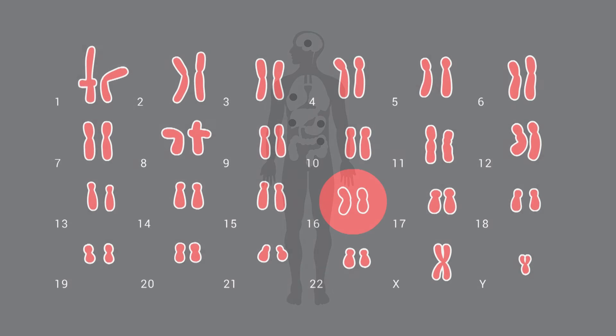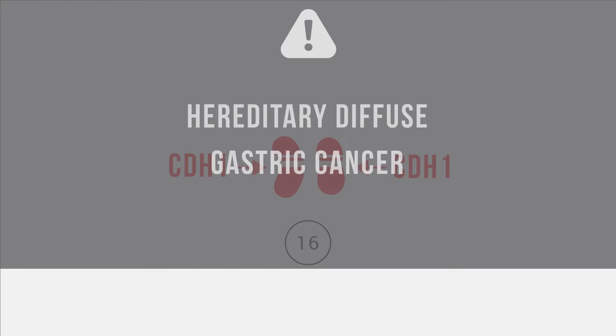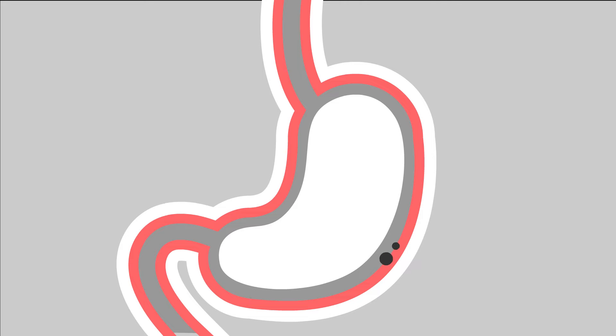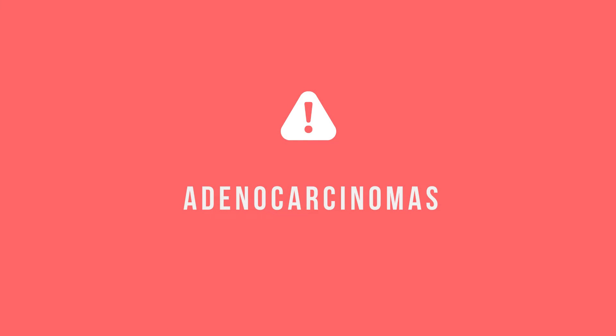The CDH1 gene mutation has been found to cause stomach cancer. This type is referred to as hereditary diffuse gastric cancer. Most stomach cancers start from cells in the inner layer of the stomach, which normally makes and releases mucus. These cancers are called adenocarcinomas and represent about 95% of all stomach cancers.